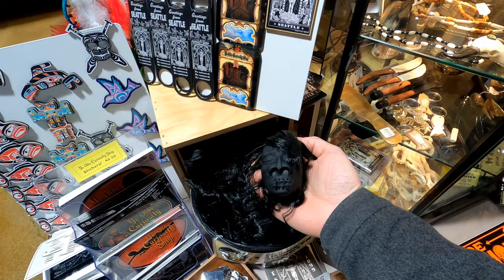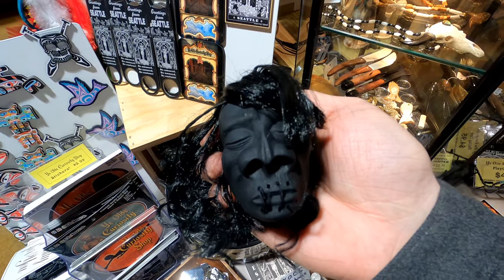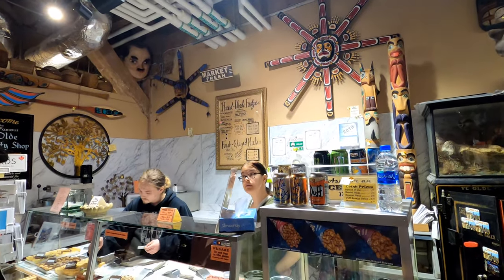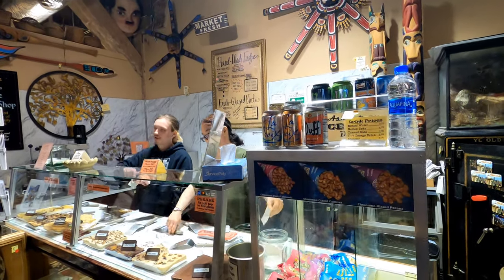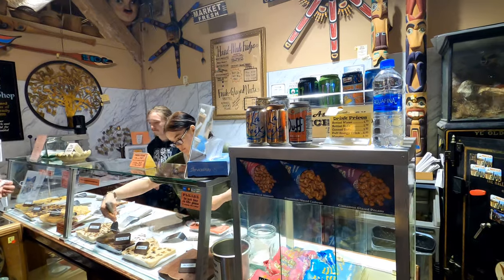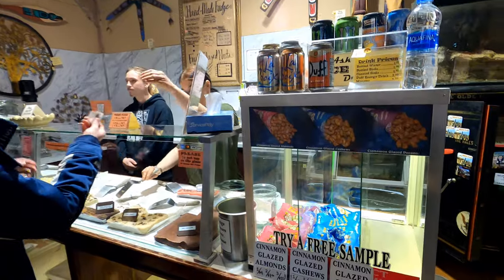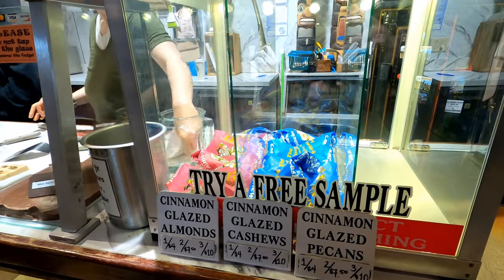As usual while you're here, don't forget to get your very own souvenir rubber shrunken head. After our last visit, somebody said did you try the fudge? So sure enough, back in the back corner of Ye Olde Curiosity Shop you can get handmade fudge — we're gonna try a sample. We're also going to get some cinnamon glazed almonds and cashews.